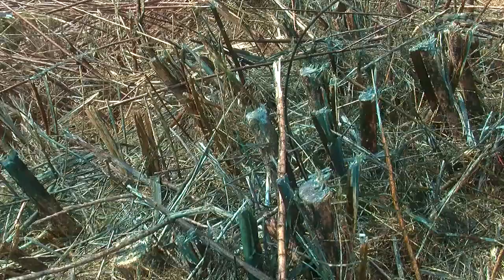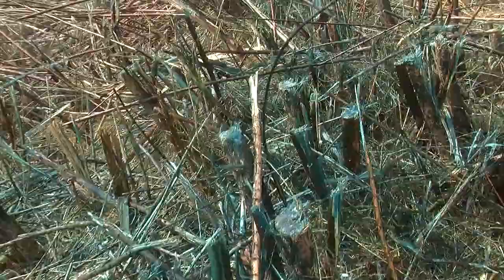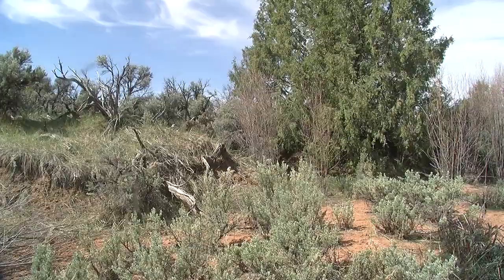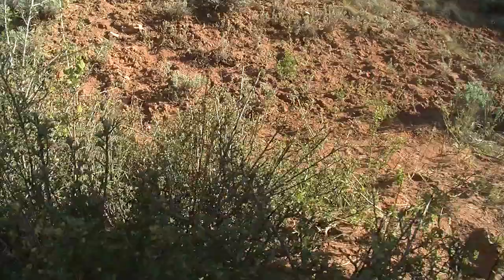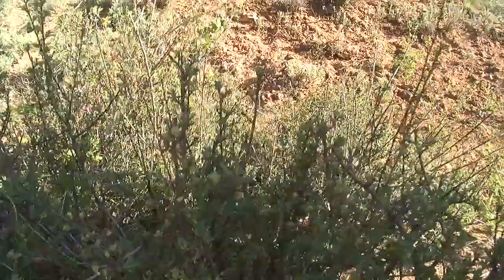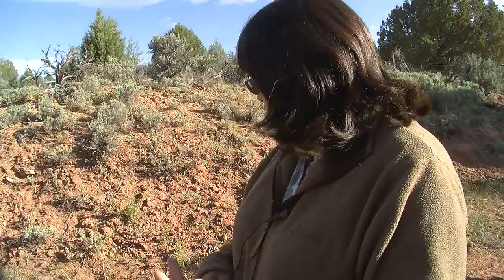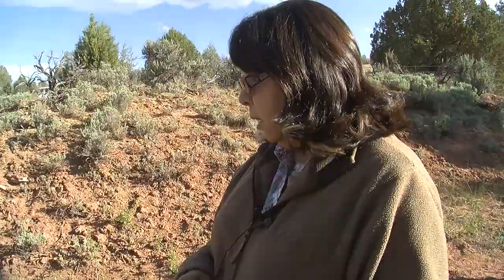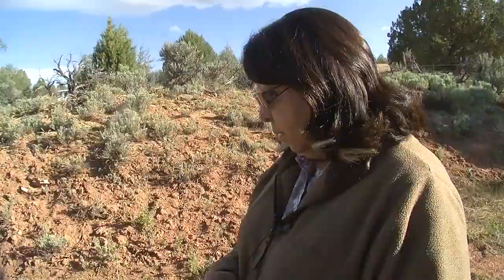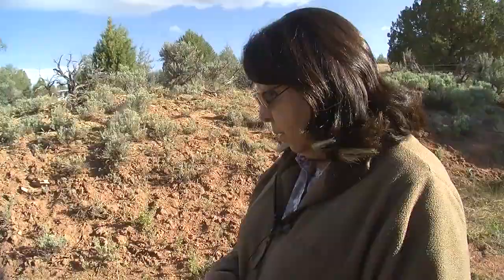They immediately spray the stumps with biodegradable water-based poison laced with a dye so the crew knows what has been treated. Beneficial plants will grow back in. "Cliff Rose was a really important plant — a source for clothing for our people. They made skirts out of it to wear, breech cloth, leggings. They made mats to sit on. So it was very useful. That was our clothing store."